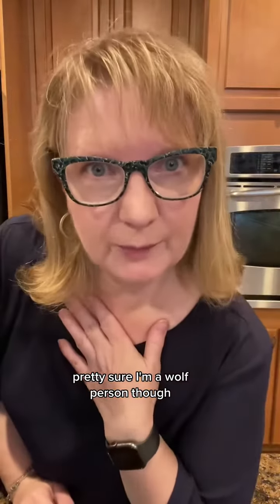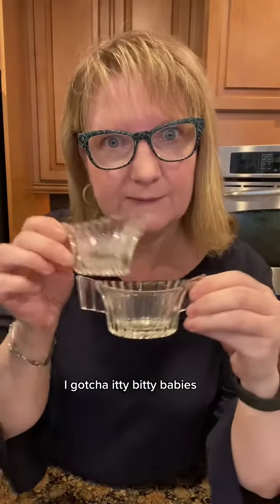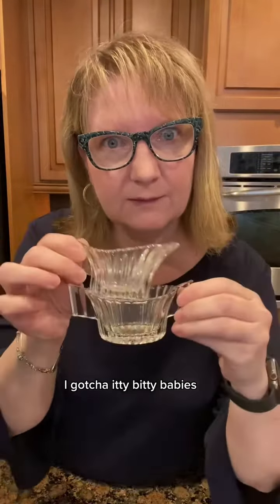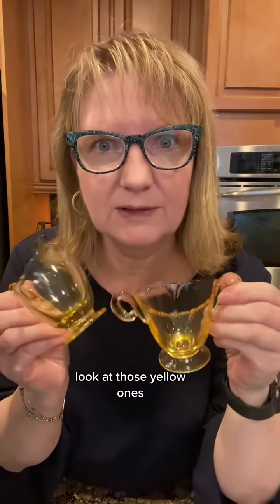There are tattoos. I have three eagles — pretty sure I'm a wolf person though. Lots of goodness. Look at these. What color are you waiting for? Because if it's yellow, I gotcha. Bitty bitty babies. More babies. Even more little guys. Look at those yellow ones.